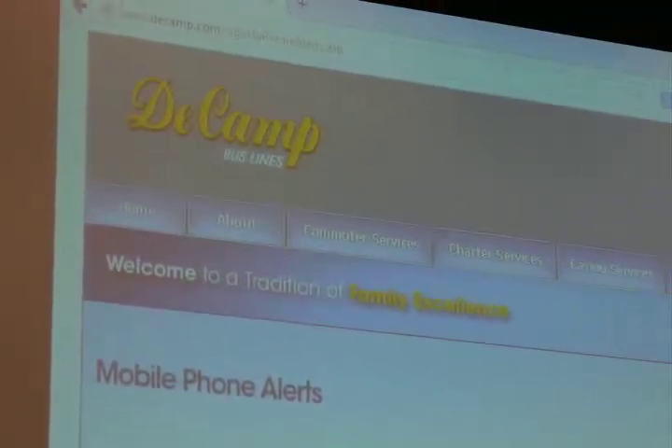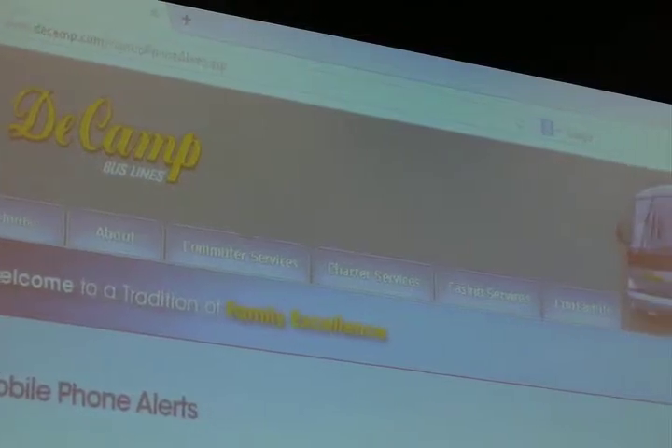First I'm going to show you some internet sites that give me a problem. I'm on Firefox. I'm going to go into the bookmarks. I've got a laptop here. [Screen reader: DeCamp Bus Lines.] The DeCamp Bus Company is the company I use to get to work when I work at the Computer Center for Visually Impaired People.